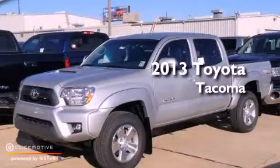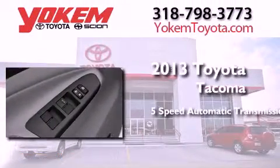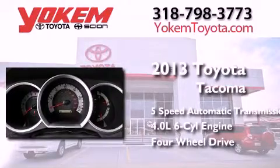This is a brand new 2013 Toyota Tacoma. This truck has a 5-speed automatic transmission, a 4.0-liter V6, and the added capability of 4-wheel drive.